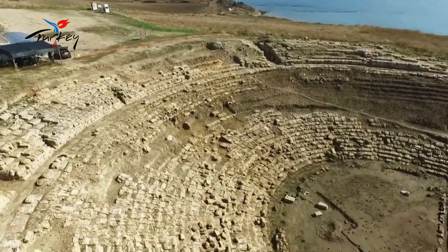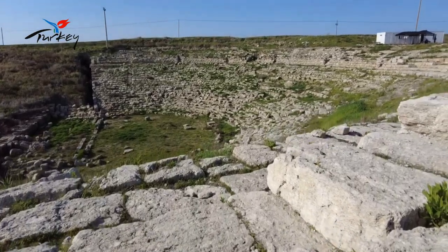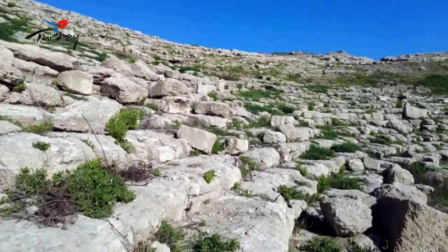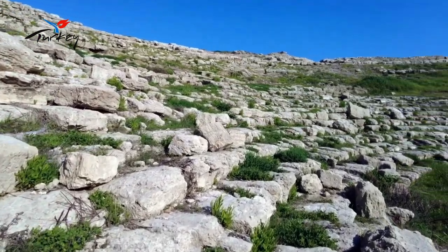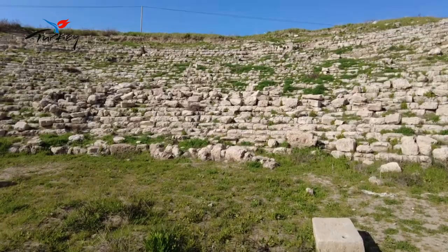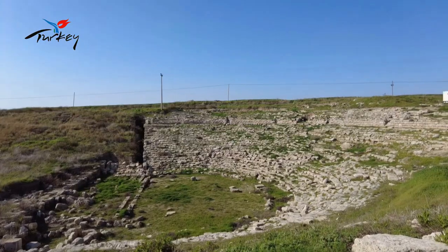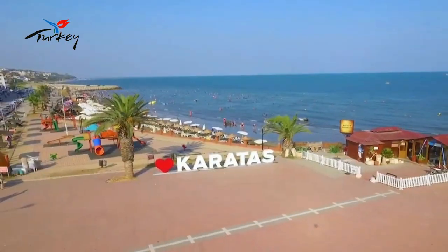After cooling off at the beach, you can visit the ancient city of Megarsus in Karataş district, one of the important historical sites you must see. It is estimated that the city was founded in the 7th century BC. Originally under Greek domination, it later came under Persian rule, and then in 330 BC, Alexander the Great defeated the Persian king and took the ancient city of Megarsus under his own dominion.